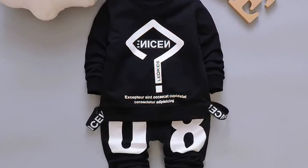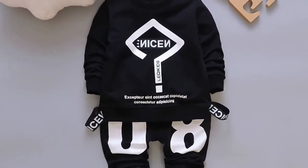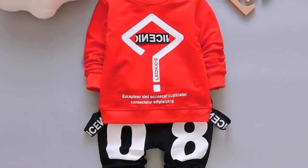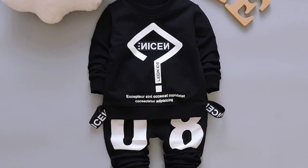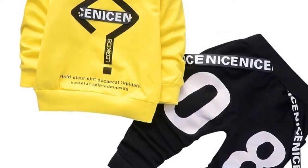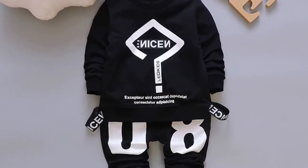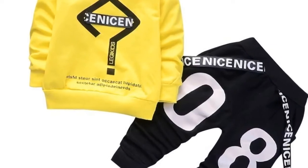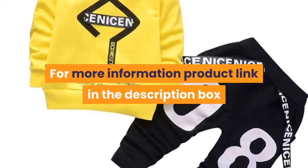Outerwear type: coat. Pattern type: letter. Applicable gender: neutral — men and women. Best style: leisure. Suit type: pantsuit type A. Contents of the box: clothing. Suitable age: infants and young children. Suitable season: spring. Cap: non-connecting. Trousers thickness: common. For more information and product link, see the description box.